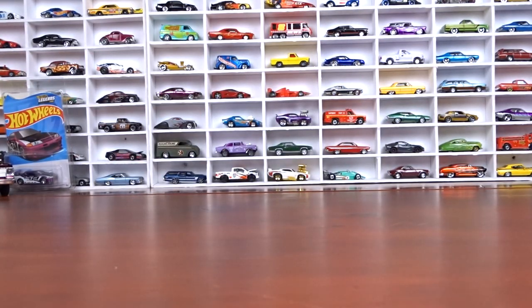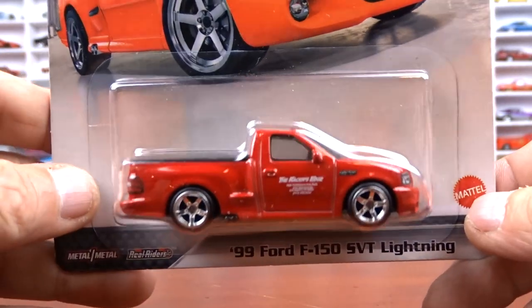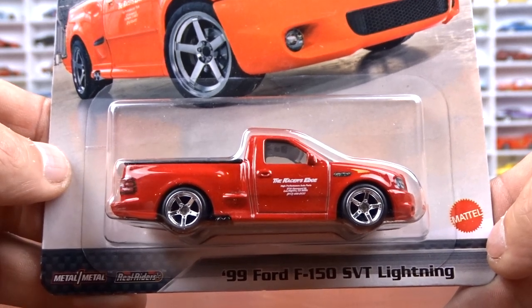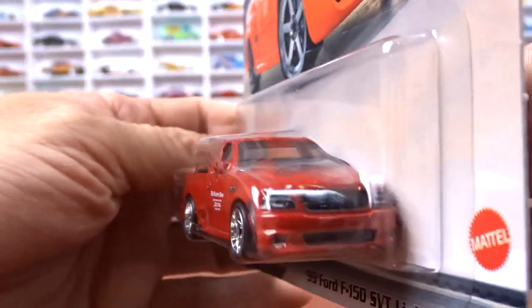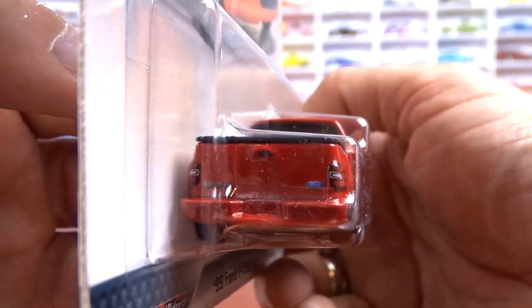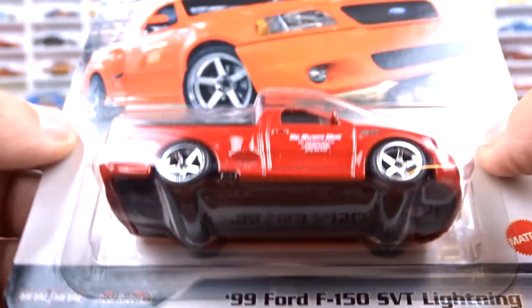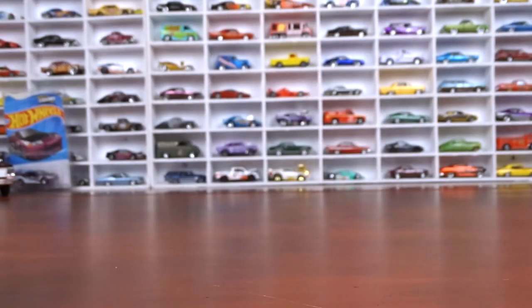Then I got some excellent premiums here — Hot Wheels, all Fast and Furious, a new set. First one is the '99 Ford F-150 Lightning. This thing is sharp, I love it. I did buy the bigger version of this and now I have the little one and the regular mainline, so I have all three of this truck. The card art is awesome — love it.